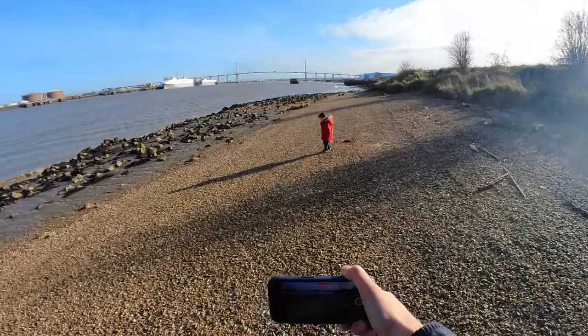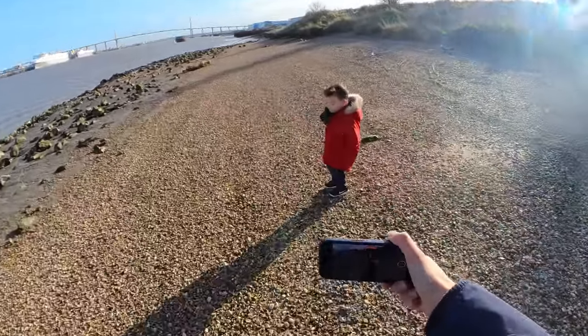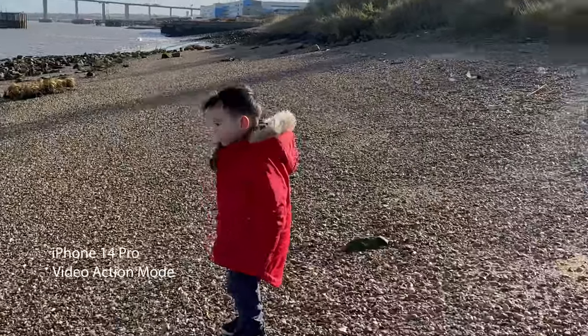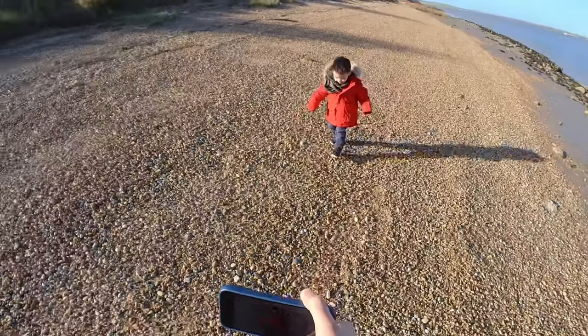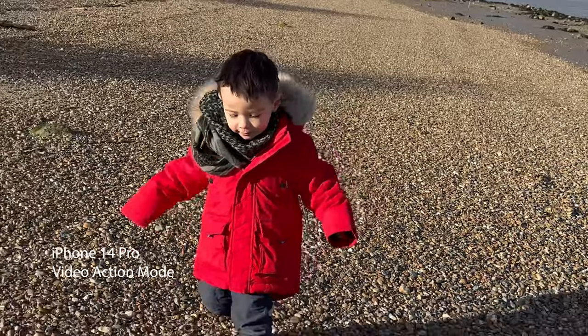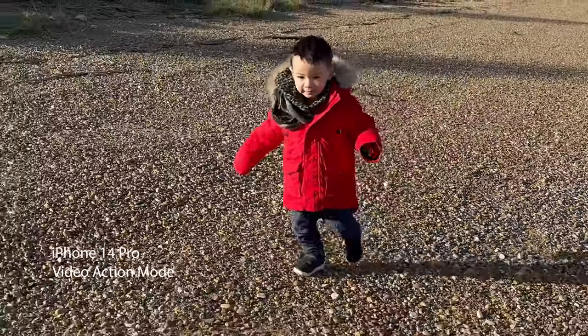Point six is the video stabilization mode. The video action mode allows you to shoot handheld footage — you can literally run with the phone and still get smooth video, as if you'd shot it on a gimbal. This is perfectly convenient for travel filmmakers who don't want to lug gimbals around. Even mobile device gimbals can be quite awkward to carry, but with your iPhone 14 it's as simple as grabbing your phone and getting the footage.